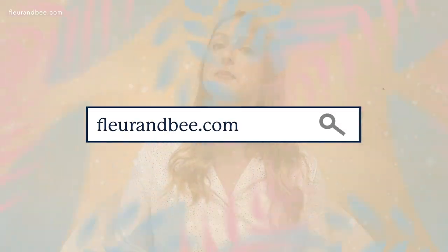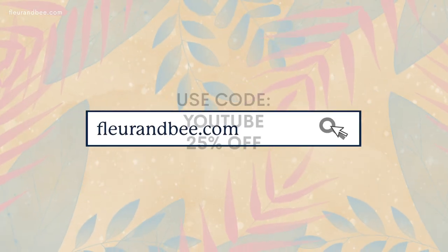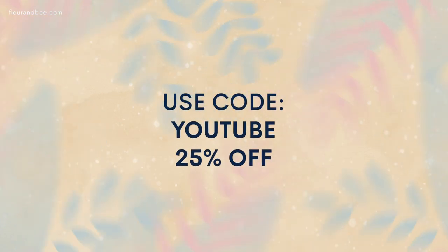That's everything we wanted to cover with you today. Hopefully, after hearing all these terrific benefits, you're willing to add a serum into your skincare routine if you don't already have one. And now you know which types to look for based on your specific skin. If you ever want to try any of Fleur and Bee's products like our serum, head to our site and use code YOUTUBE for 25% off. Thanks again for watching!